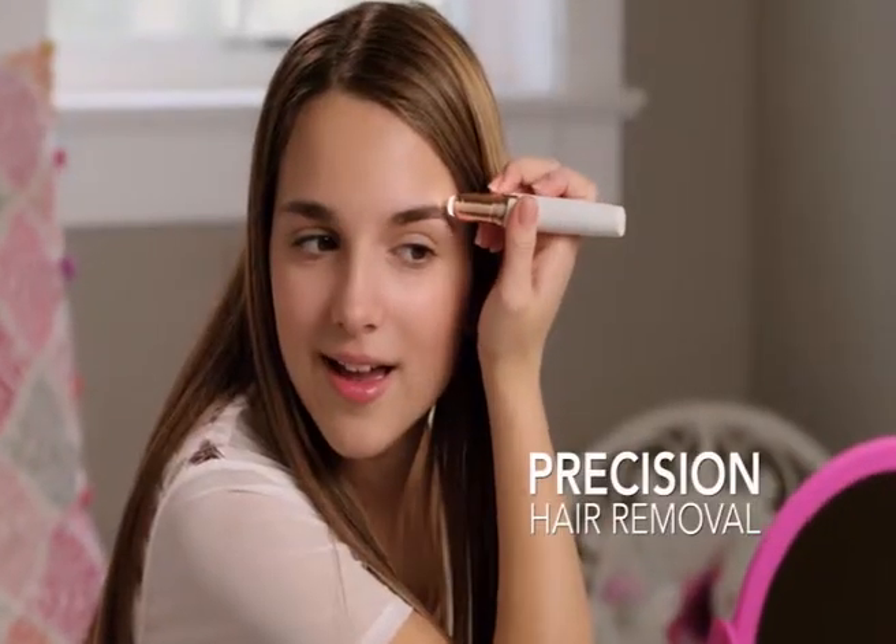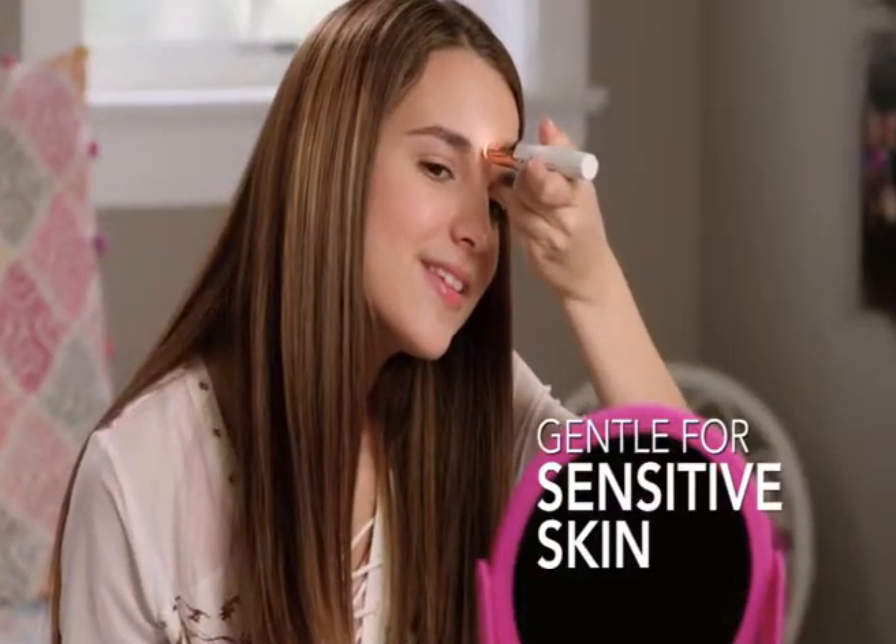It's painless, easy to control, fast to use, super safe, and it's so pretty. It's perfect.